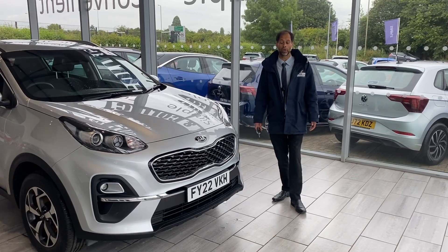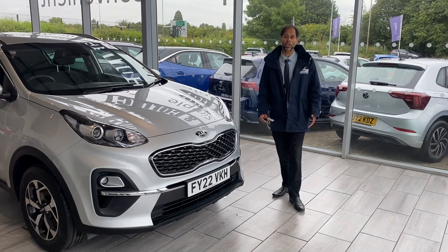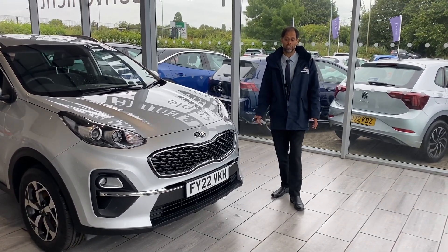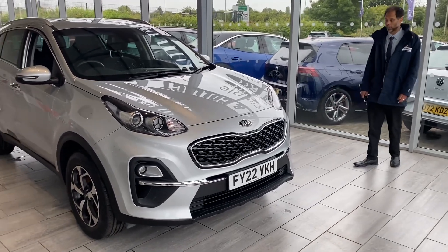We also like to buy your car if you've got a part exchange. We've got an online tool — you can value it within minutes so you know what you're getting for your vehicle. The vehicle's ready to drive away now, so let's have a look around this car for you.